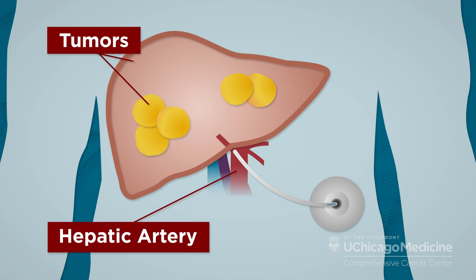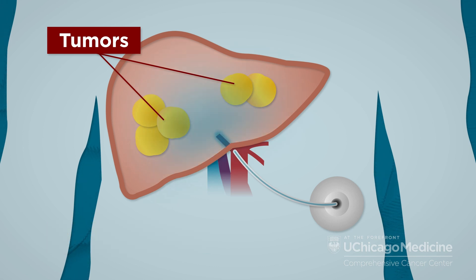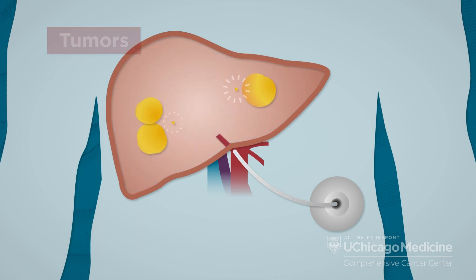The HAI device pumps high doses of chemotherapy directly into the liver — as much as 300 to 400 times higher than intravenous chemotherapy. The high doses of medication remain in the liver as opposed to circulating through the body as in traditional therapy. Over time, tumors shrink or disappear.